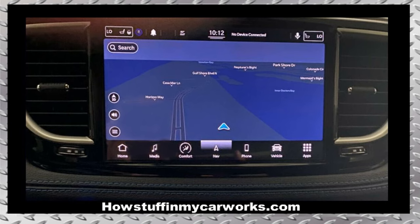Number 3. The Uconnect infotainment and navigation system in some of these minivans tends to lock up or the screen blacks out. Performing a software update sometimes solves these problems, but in many cases the unit is defective and needs to be replaced.